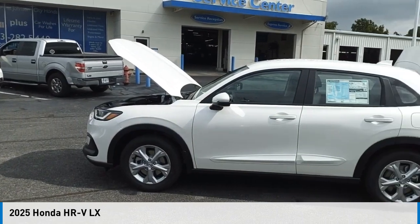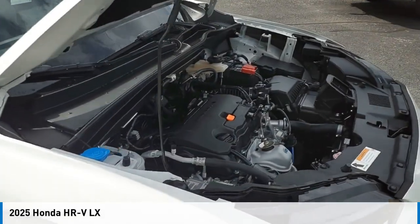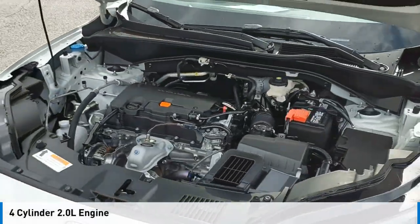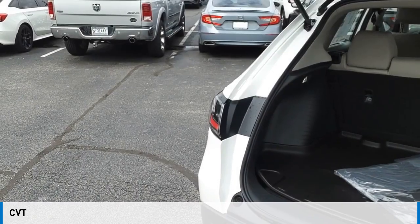You are going to love the 2025 Honda HR-V. This vehicle is powered by a front-wheel drive, four-cylinder, 2.0-liter engine, and comes with a continuously variable transmission.